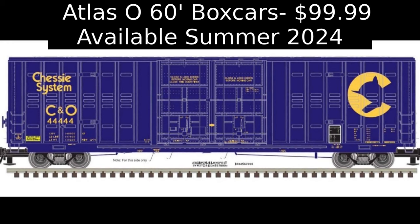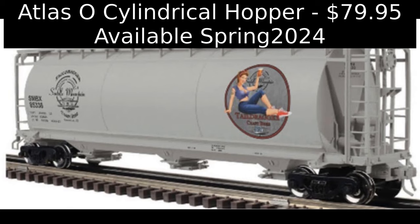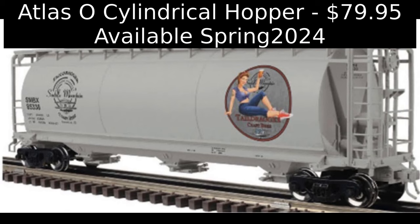Atlas O is producing a Premier Line cylindrical hopper car decorated for Saddle Mountain Brewery for distribution by the Desert Division of the Train Collectors Association. The O-Gauge car costs $79.95 plus shipping and delivery is expected in the spring of 2024.